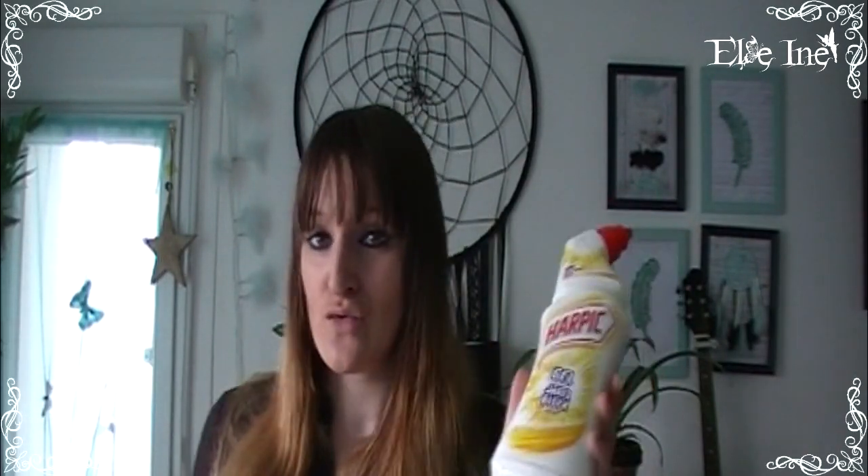Dernier petit truc avant le loisir créatif — pour la première fois, je suis allée dans le rayon entretien chez Action. J'ai pris uniquement des marques connues car je ne sais pas ce que valent les marques Action. J'ai pris du Harpic avec Javel parce que je nettoie tout à la Javel — s'il n'y a pas de Javel, pour moi ça ne nettoie pas. Celui-là sent le citron et je l'ai payé 1,09€.